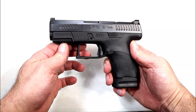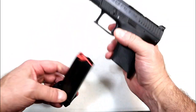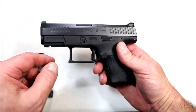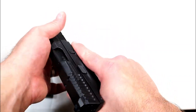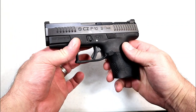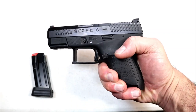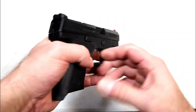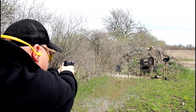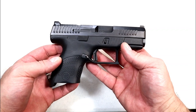Here we have the CZ P10S. I could have gone with any of the P10 series, but I like this one — 12-round magazine with a plus-two extension for 14+1, and a 3.5-inch barrel. It has forward serrations, an accessory rail, a tritium front dot, and a serrated black rear sight. What I really enjoy is the trigger's extremely short reset — it shoots like a full-size handgun. Right around $600 gets you the P10S, and it definitely deserves to be on this list.